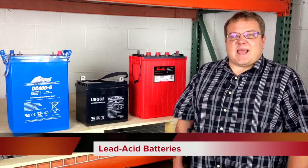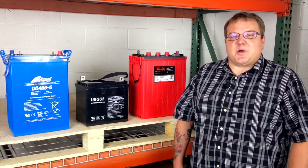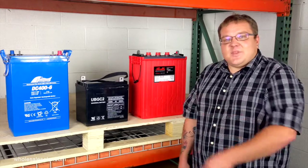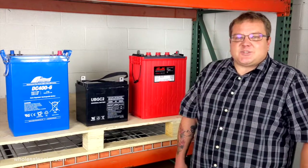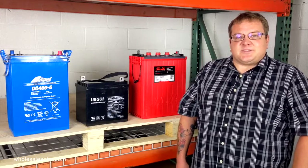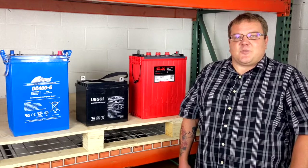The umbrella term 'lead acid battery' covers a few different categories. The most common ones you're going to bump into are flooded, absorbed glass mat batteries, and to a lesser extent, gel cell batteries. They're all just some combination of lead and sulfuric acid, just used in different ways.